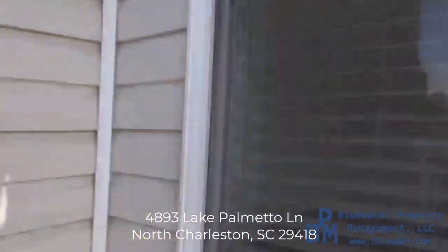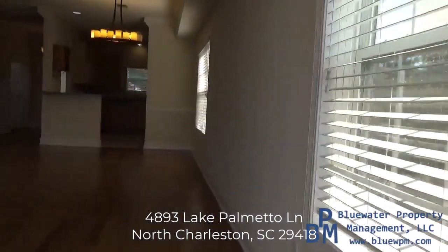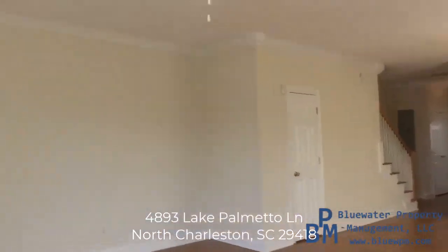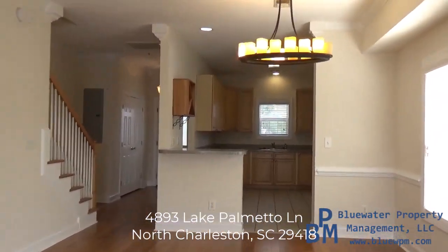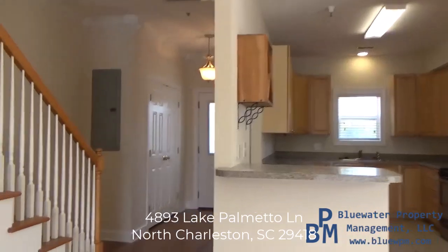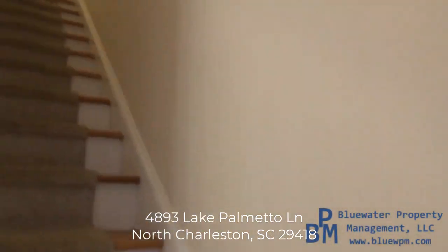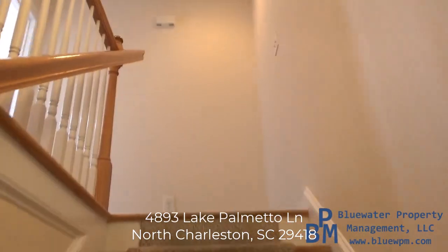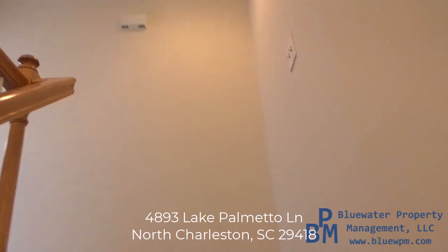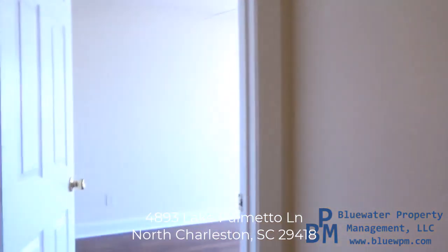Here's your storage closet. Again, the camera makes it look smaller, but this is a nice large area. Alright, let's head upstairs. On the second level, you've got your washer and dryer, and then you also have two bedrooms. The entire top floor is a bedroom — it is massive.